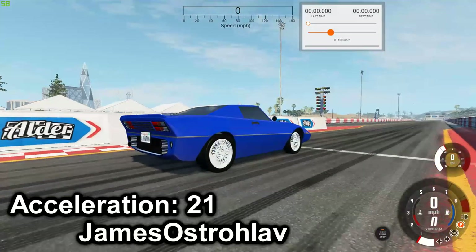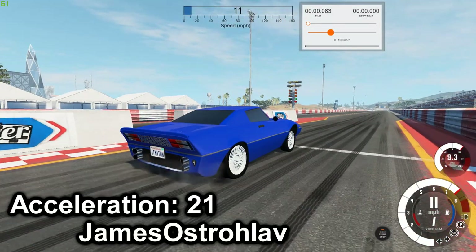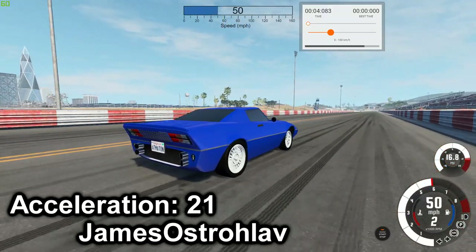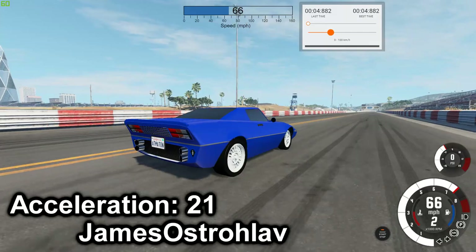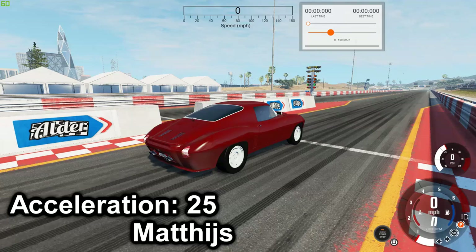Next we have the Baytos V8 — best time is 4.882. Next is the Gaudland 875.